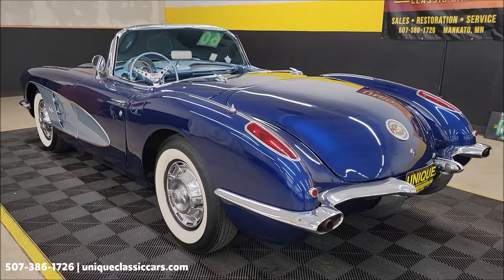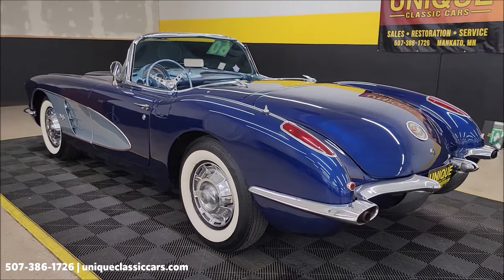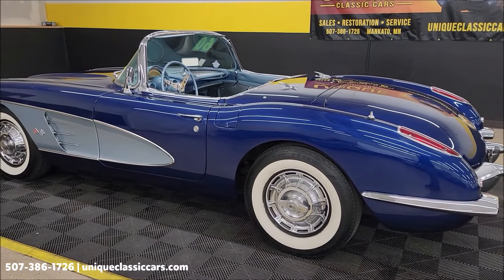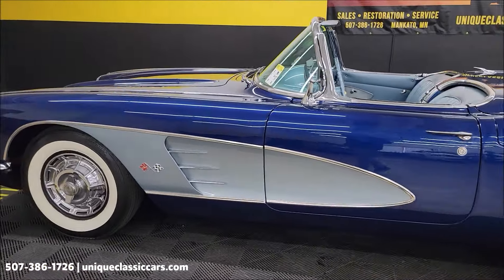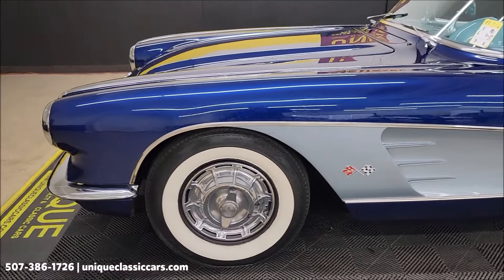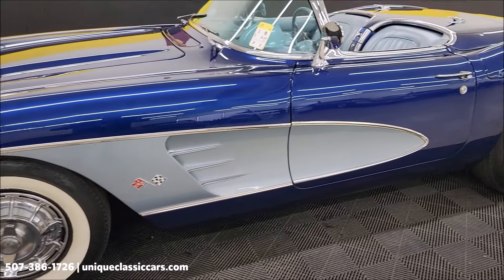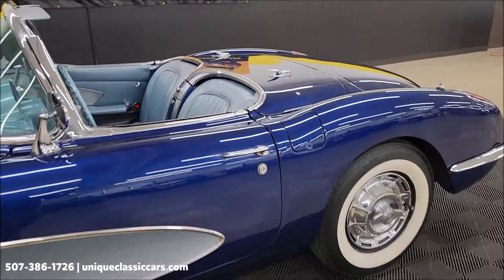I want to remind people: if you like Corvettes, sports cars, or classics, go ahead and subscribe to our YouTube channel. You never know what you might see come through here. At the very end of this video, we're going to take this car for a ride — put the camera on it, take you for a virtual ride. So stick around to the very end and you'll see how this car goes down the road.